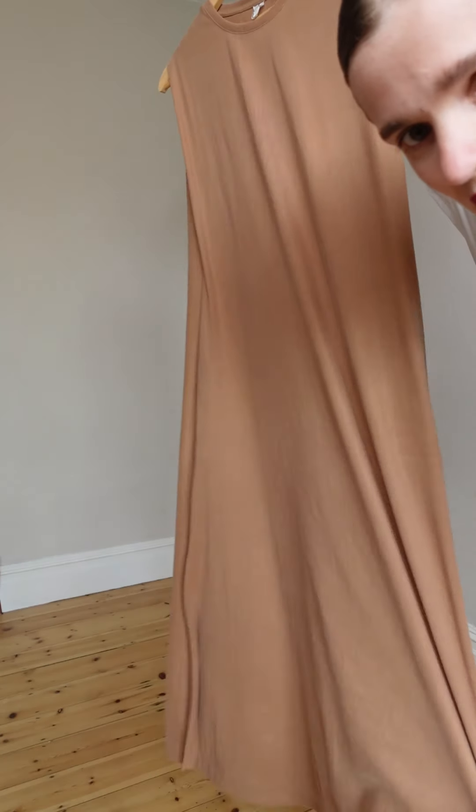Hello, I'm back with another styling video, part 2, and I'm so excited as I got some new pieces you haven't seen yet. So let's get into it. First one: long beige dress. This dress is absolutely beautiful on its own.